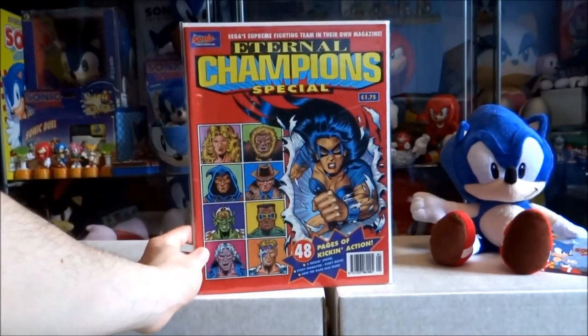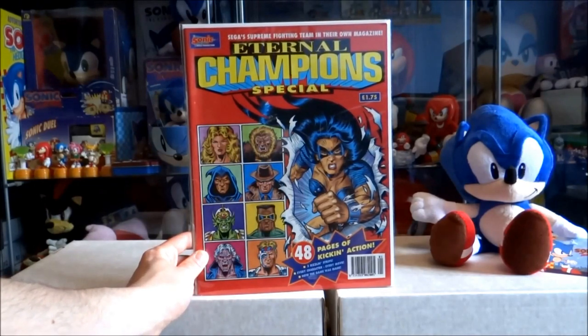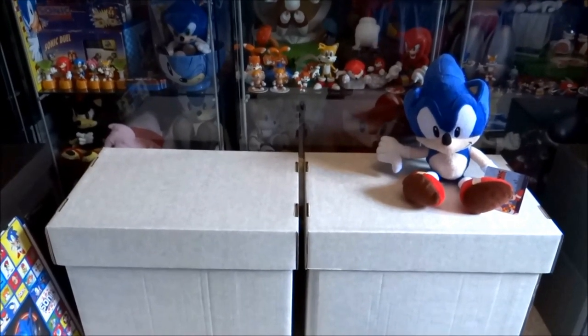There was also an Eternal Champions special released from the Sonic the Comic line, featuring a load of Eternal Champions story prints inside. And that's pretty much it from my Sonic the Comic issue collection.